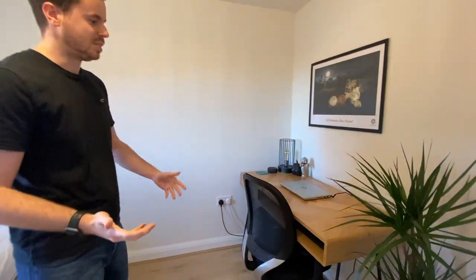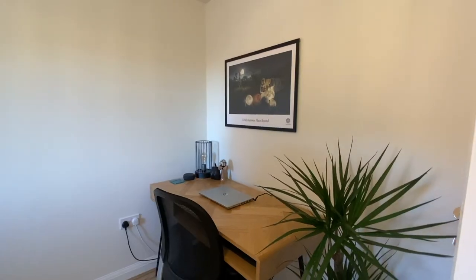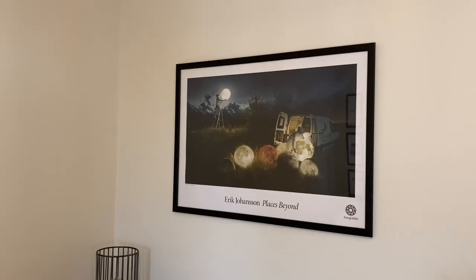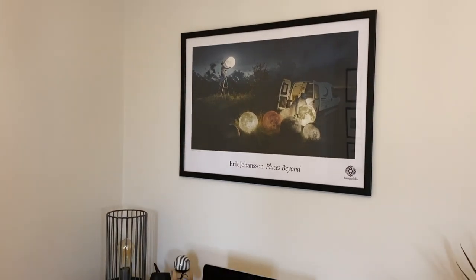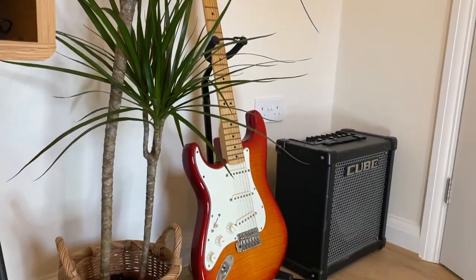On this side is basically what we've turned into my office — both the desk and chair are from John Lewis. The print is from a photography museum in Stockholm. On this side of the room we've got a plant from IKEA and my guitar. At the moment we're not really sure what we're going to do with this far wall, so if you have any ideas let us know down in the comments.